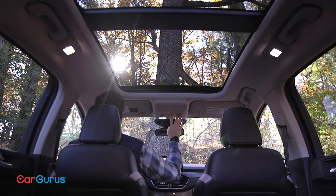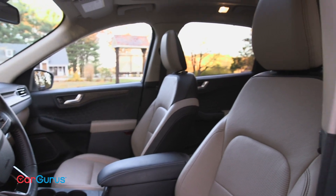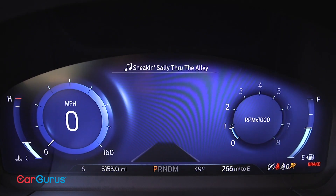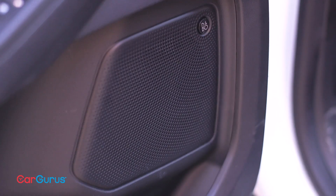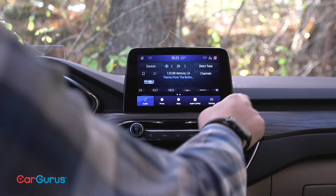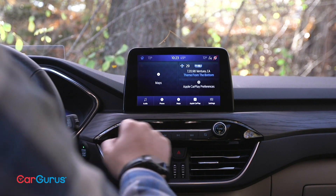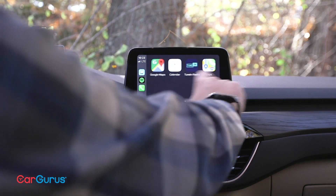The Titanium has a massive dual-panel moonroof, handsome wood paneling, and a very nice two-tone leather interior. It also has a digital instrument panel, a premium B&O audio system, and a larger 8-inch touchscreen that runs the Ford SYNC 3 infotainment system. It has crisp graphics, intuitive voice control, and supports Android Auto and Apple CarPlay.